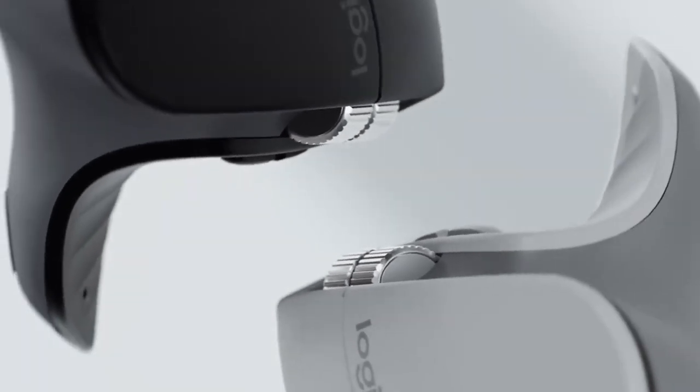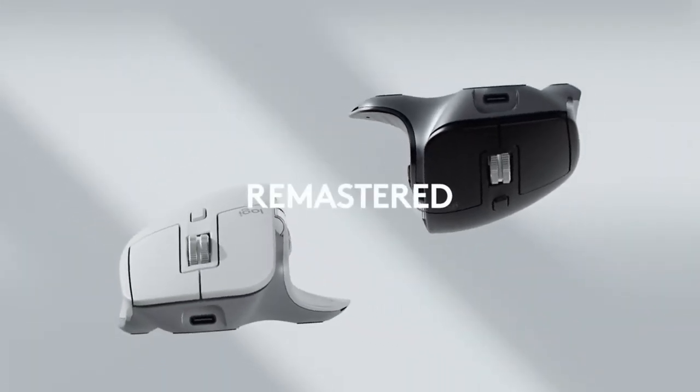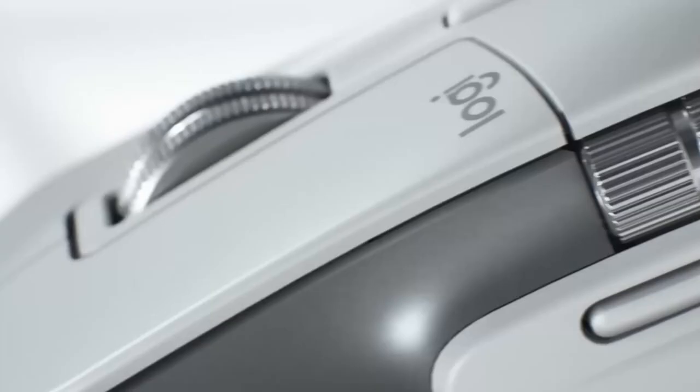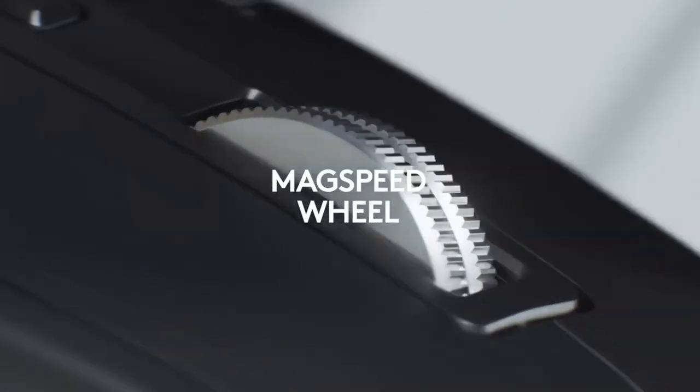Overall, the Logitech MX Master 3S is an excellent choice for anyone looking for a top-of-the-line wireless performance mouse. Its impressive features and customization options make it the perfect addition to any workstation.